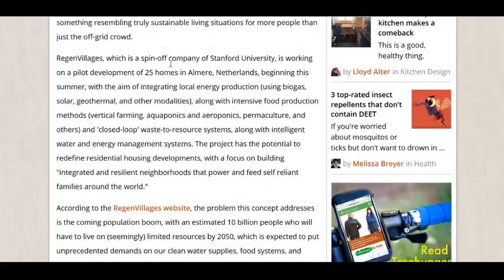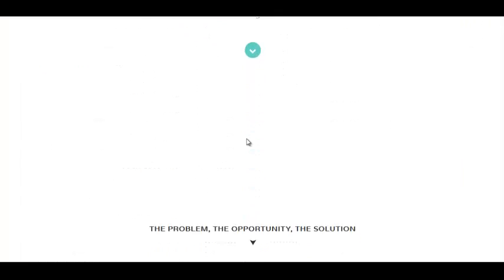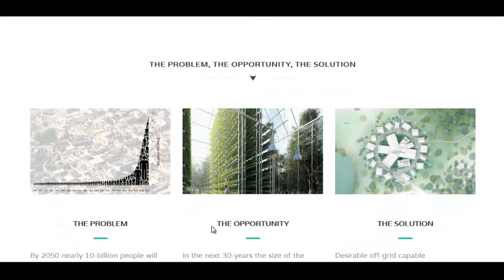They have a nice little chart here they took from Regen's website. 639 square meters is required for a family of three to be self-sustaining. In small print it says it would take 8,100 square meters for a family using regular traditional agricultural methods. So what Regen Villages hopes to accomplish is to use intensive agricultural practices and waste-to-resource closed-loop systems.